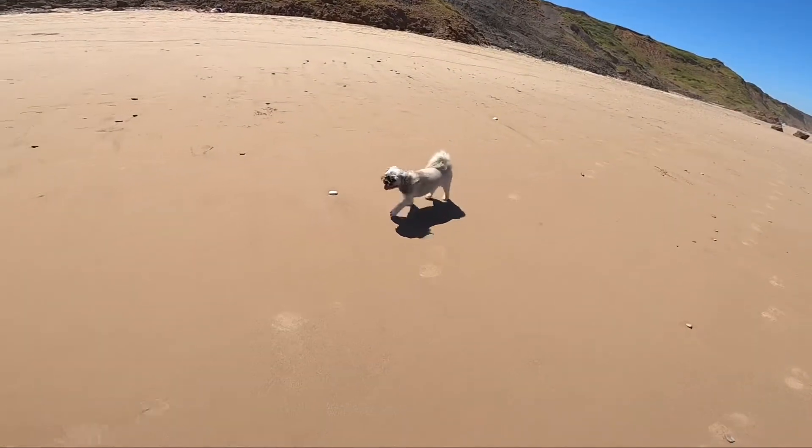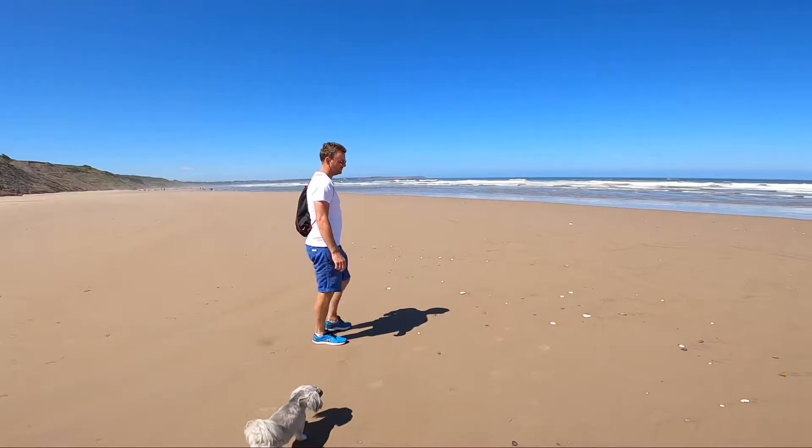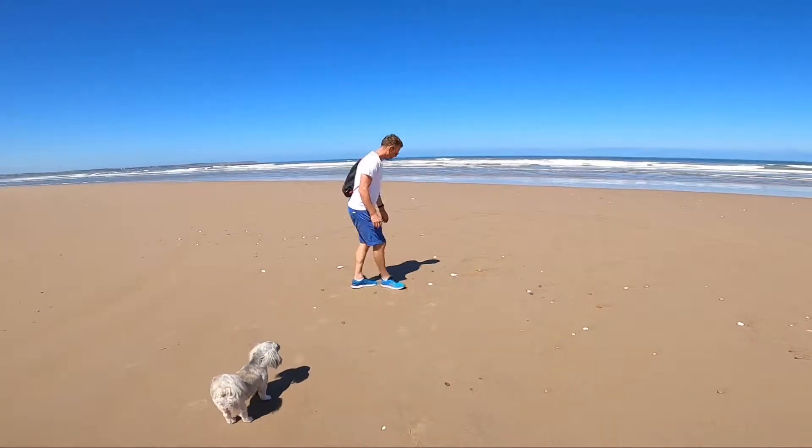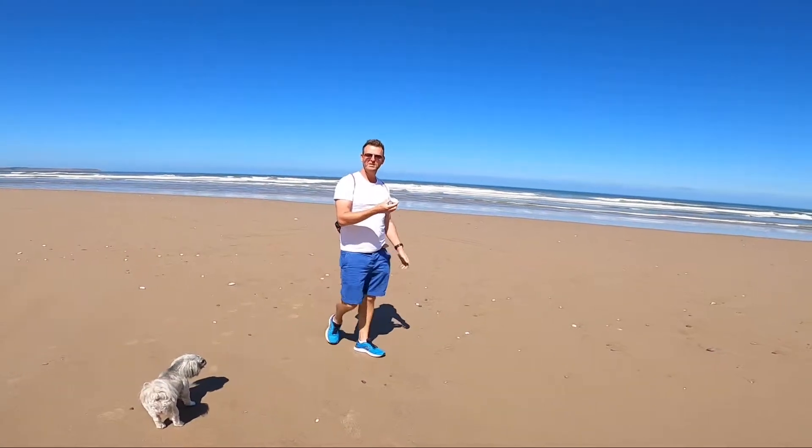I've got one happy dog. I've got to give her a drink. I thought while we're here we might as well get another stone for the memory jar. Have you seen one, Morgz? Is it big enough to write on? Yeah, it's a nice size though.